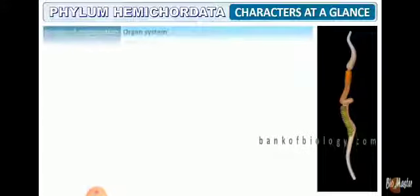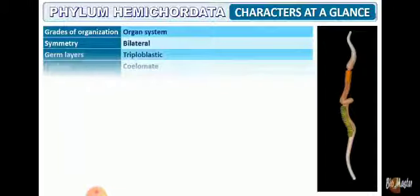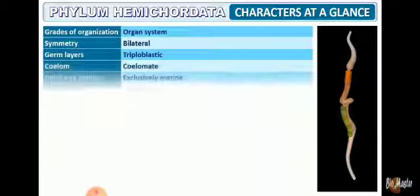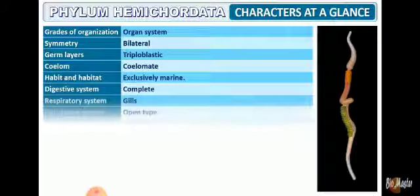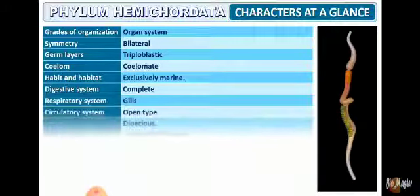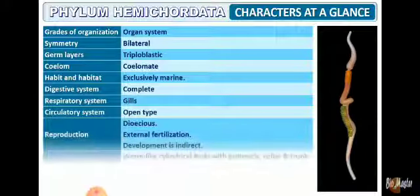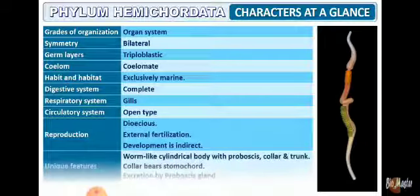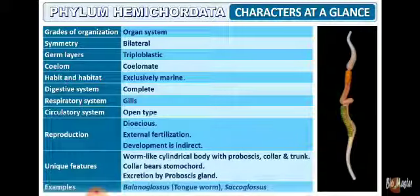To summarize the overall characters at a glance: level of organization is organ system; bilateral symmetry; triploblastic; coelomate; marine organisms. Digestive system is complete; respiration through gills; circulatory system is open. Reproduction — fertilization is external. Unique features: presence of stomochord; body divided into proboscis, collar, and trunk. Examples: Balanoglossus and Saccoglossus.